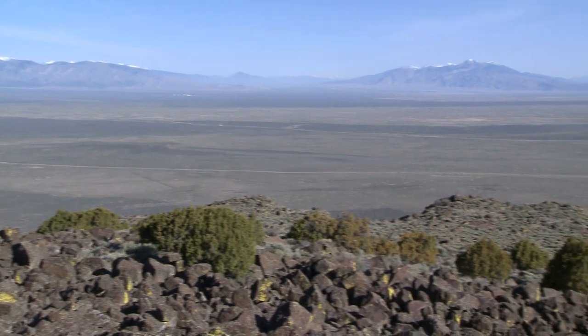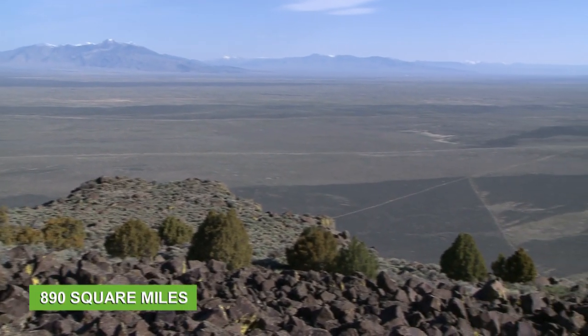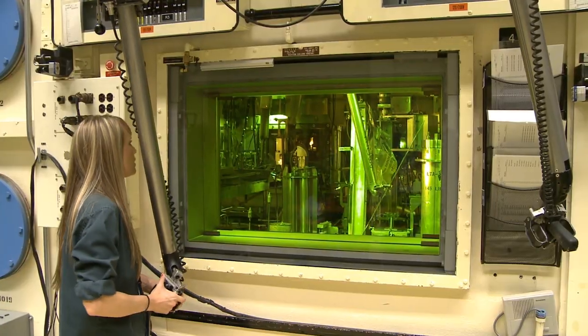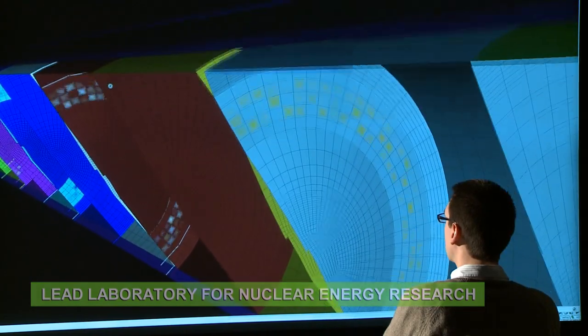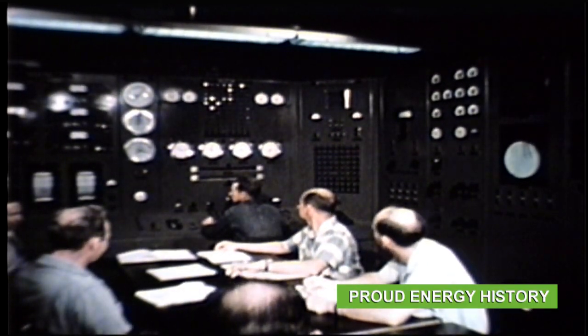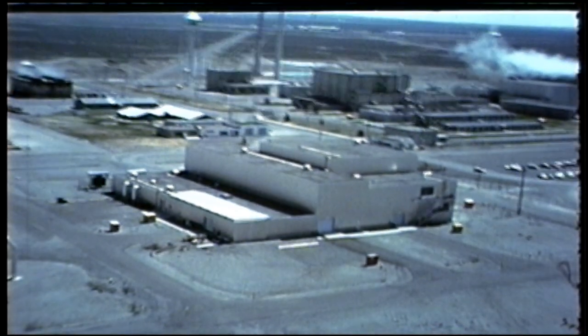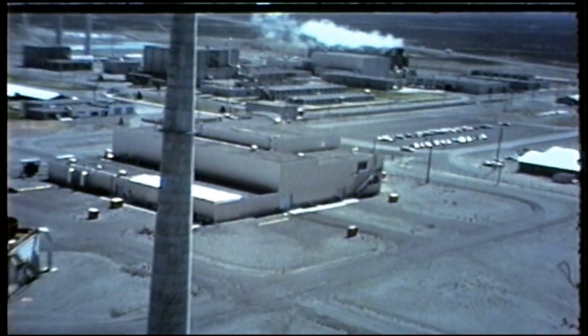This Department of Energy laboratory sits on 890 square miles of Idaho desert, and it's the nation's lead laboratory for nuclear energy research. INL is steeped in energy history — it's where nuclear-generated electricity first powered an American community, and it's where 52 original nuclear reactors were designed and constructed.